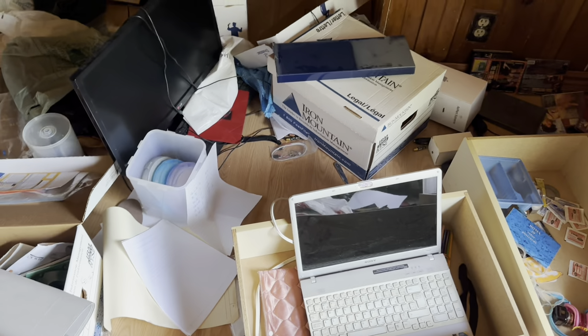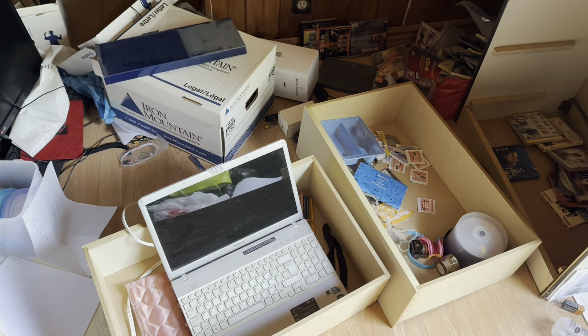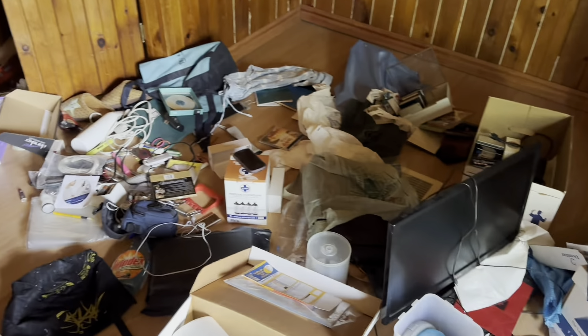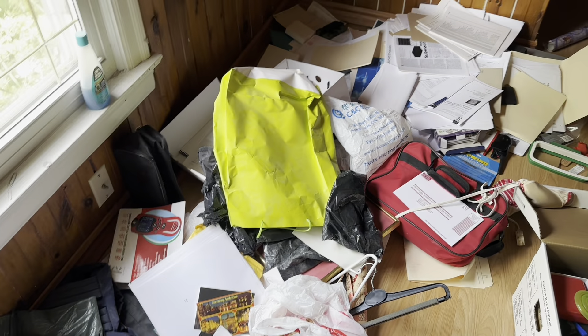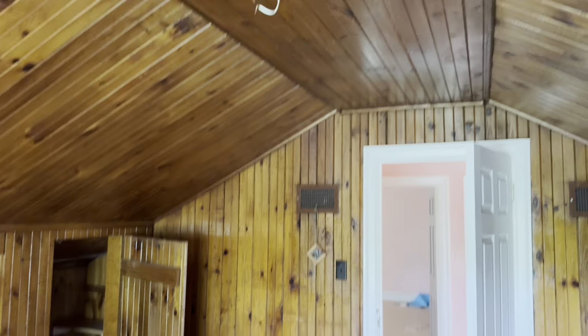There's the computer — it's very old and outdated, which is why they left it. Oh, there's even a phone there — again pretty old, not really worth anything. Interesting — I like this room.